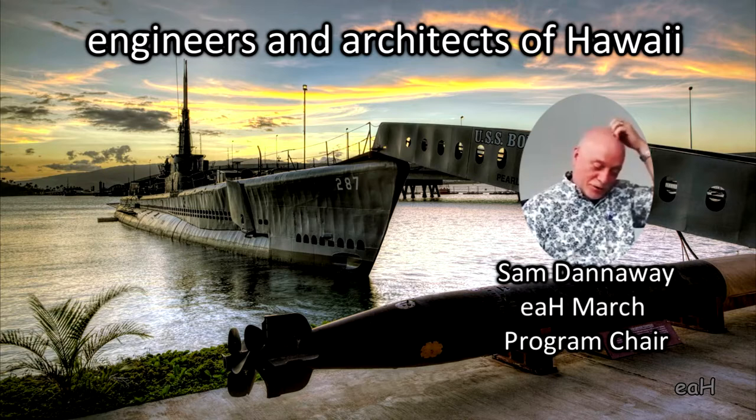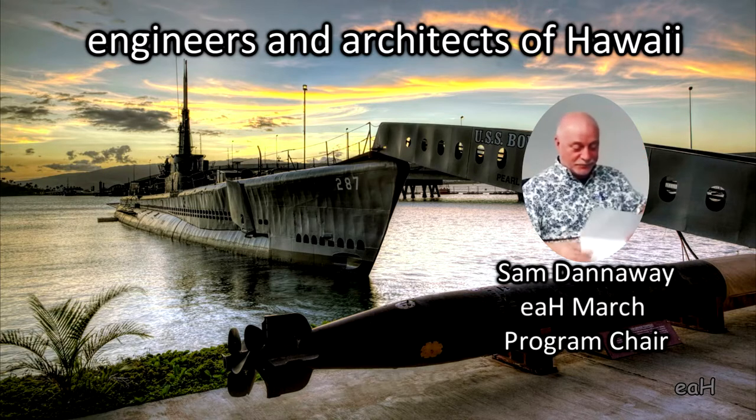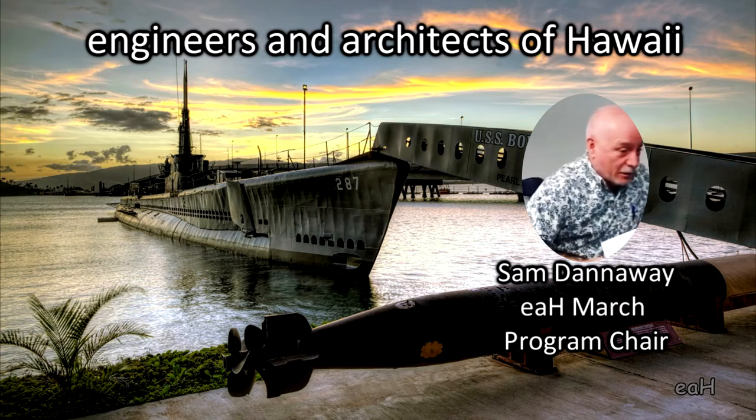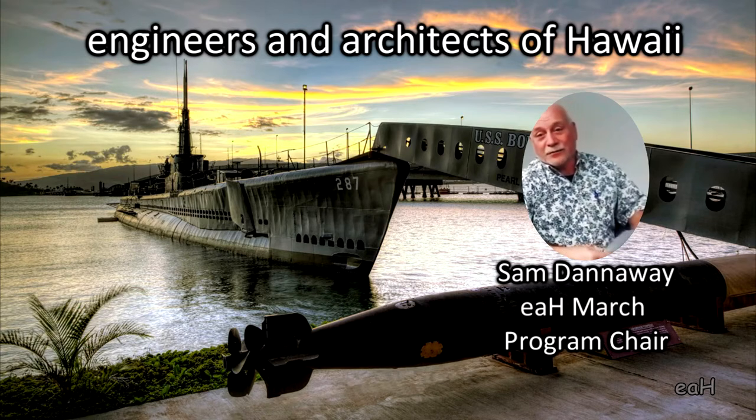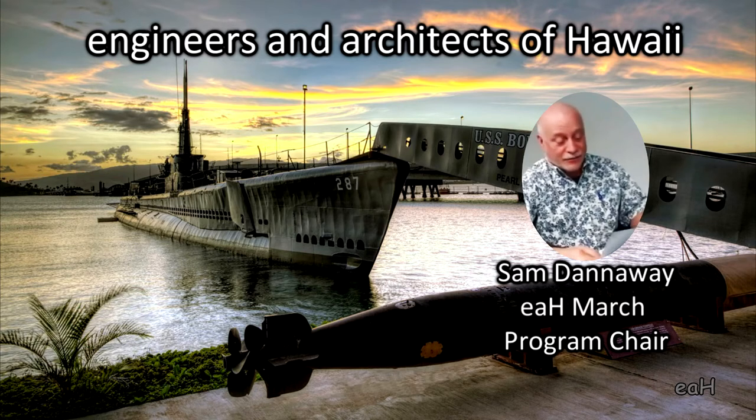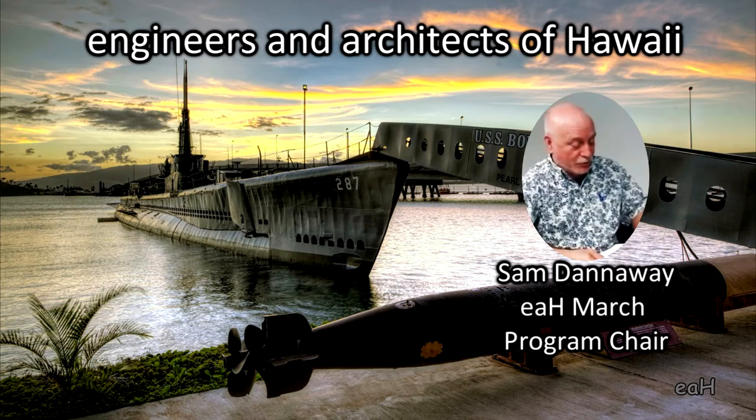I'm the speaker host for the month of March and happy to introduce our presenter today. I'm Sam Dannaway from Kauffman Engineers and I'm also serving on the board — the Pacific Fleet Submarine Memorial Association. Today we have the executive director of our association, Captain Charles K. Chuck Merkle, U.S. Navy, retired. He's been in that position since 2016.